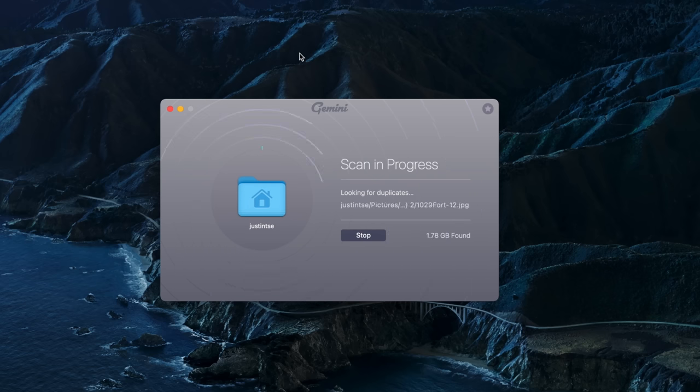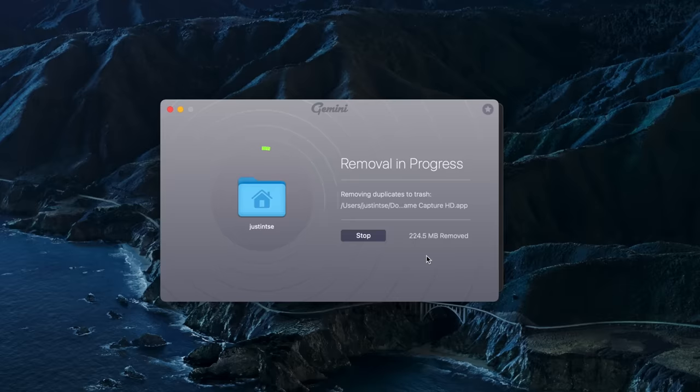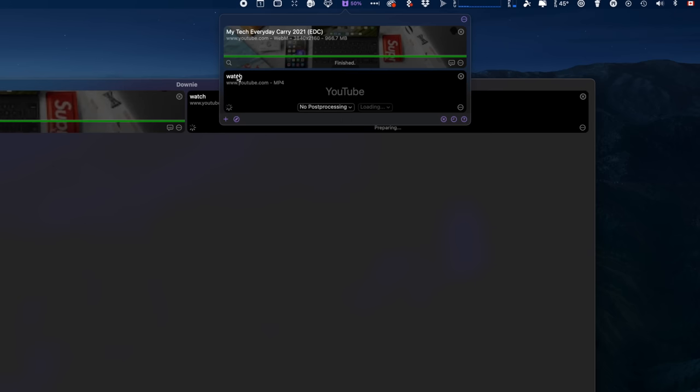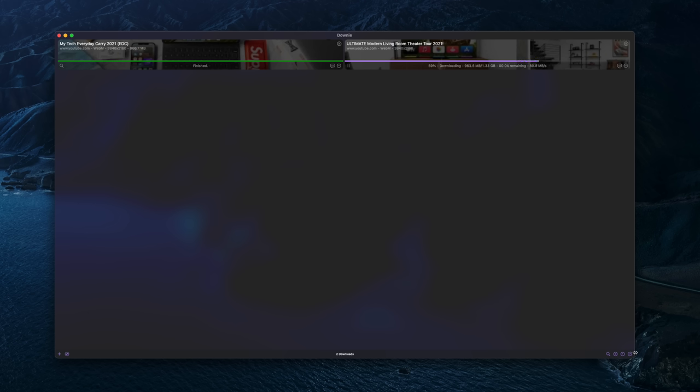As someone who has a ton of stuff on their main computer, Gemini is definitely helpful to free up additional room. Downie is also a really good one — you just copy a link in and it downloads in the highest resolution right away, which is much simpler than having to find a spammy website online that doesn't download things properly.